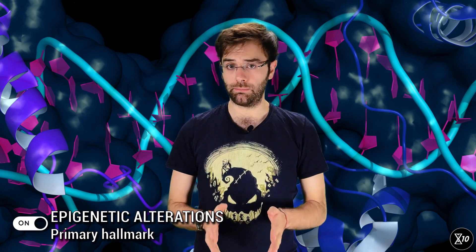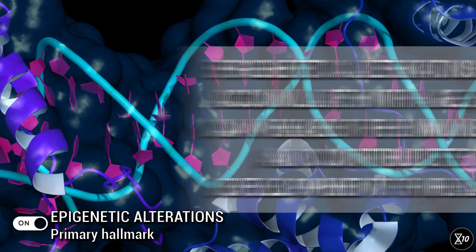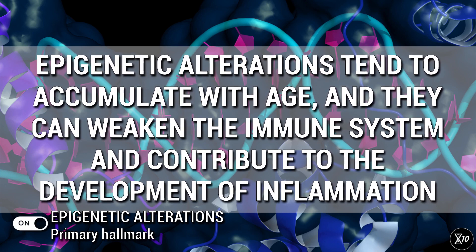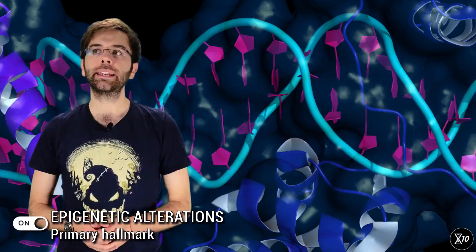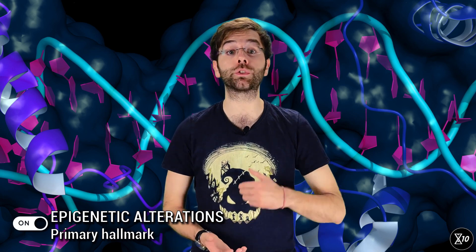They have different epigenomes that tell them what proteins to build and ultimately what kind of cells they need to be. While your genome is supposed to be immutable, your epigenome is not. It can and does change throughout your life, and it can also be influenced by environmental factors — not all changes are for the best. Epigenetic alterations tend to accumulate with age, and they can weaken the immune system, contribute to inflammation, and negatively affect correct cell functioning. Epigenetic alterations are also implicated in cancer, as flipping epigenetic switches may result in the activation of oncogenes or silencing of tumor-suppressing genes.